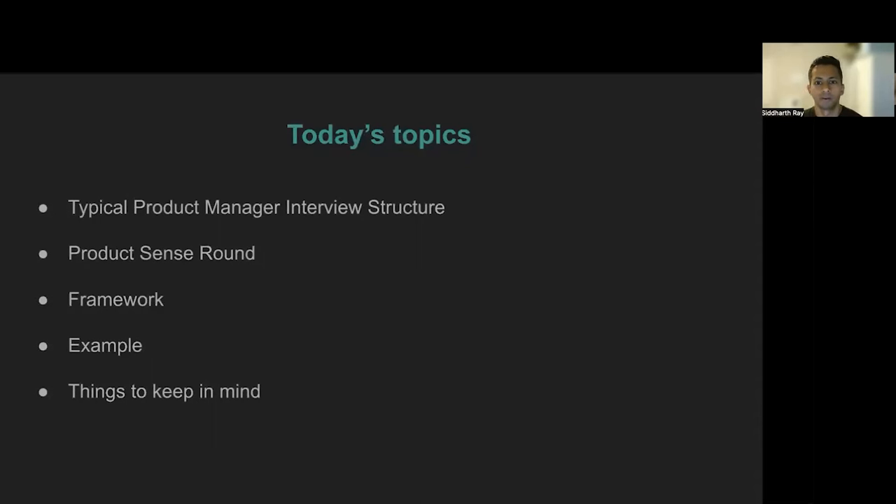Today we'll be talking about product manager interviews and specifically the product sense round. I will walk you through a framework that worked pretty well for me at interviews and also something that I look for when I'm interviewing people. To make it easy, I will walk you through a real example along with the framework. And finally, I'll give you some tips to keep in mind so you can get better at interviewing.